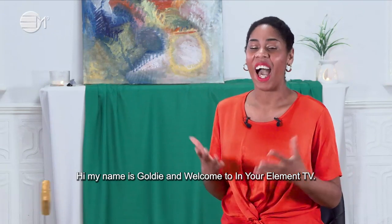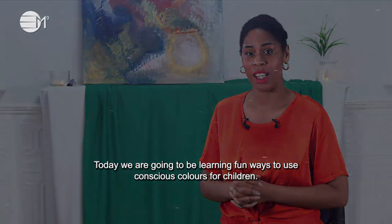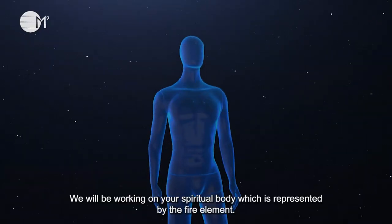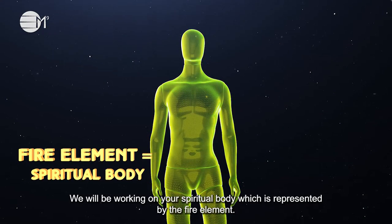Hi, my name is Goldie and welcome to In Your Element TV. Today, we are going to be learning fun ways to use conscious colours for children. We will be working on your spiritual body, which is represented by the fire element.